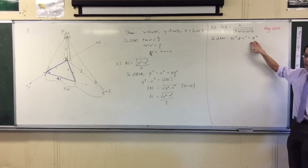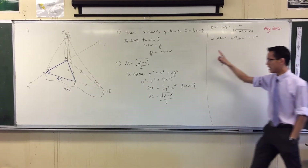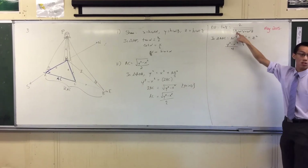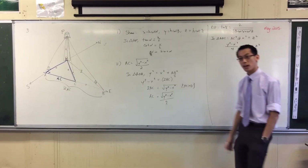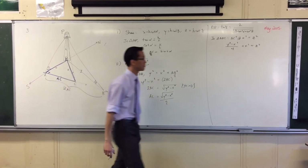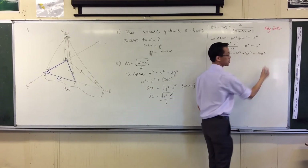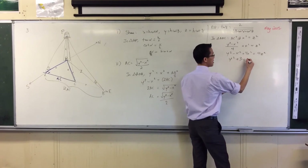I've talked before about writing your Zs in a way that's helpful to you. AC — I already know what that is. So what's that going to be? Y squared minus X squared on 4. That 4 is where this factor of 3 comes from — you see where that's going? Plus X squared equals Z squared. I've got a fraction there, I want to get rid of that. So I'm going to multiply by 4: Y squared minus X squared plus 4X squared equals 4Z squared. So I've got Y squared plus 3X squared.